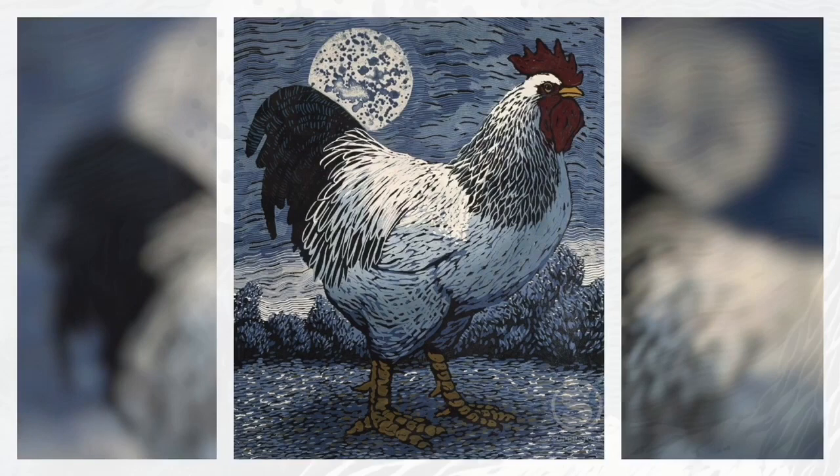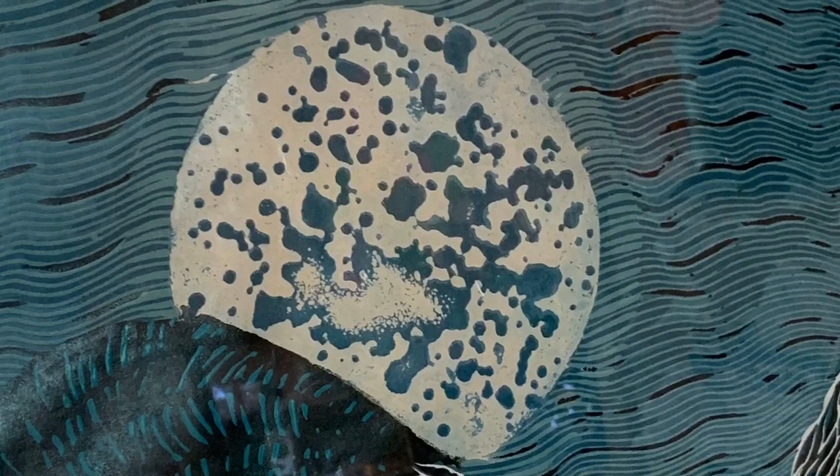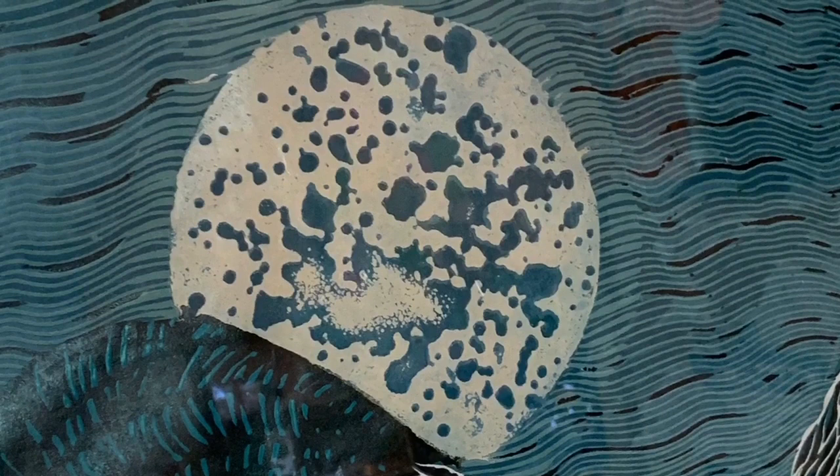This might be my favorite of Barry's rooster prints. Nighttime is evoked with darkened muted colors and a fabulous full moon. The moon's craters were created not by carving into the surface of the block with knives and gouges like the rest of the print, but by burning into the linoleum with a corrosive liquid — in this case, I think it was lye. Small pools of moonlight on the ground remind me of mercury. As a boy I remember seeing moonlight reflected on water and thinking of mercury, and I'm sure that memory informs my response to the qualities of this print.